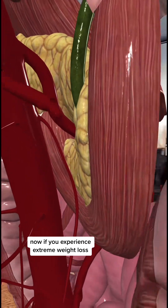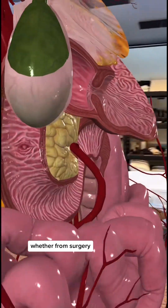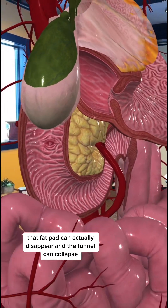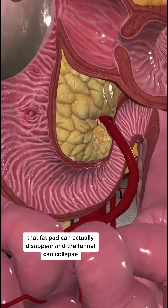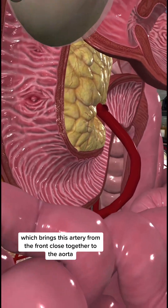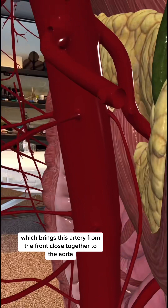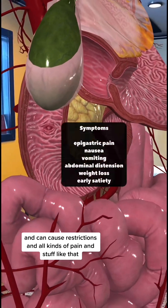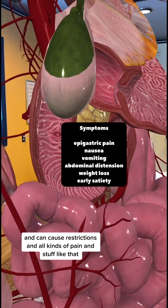Now if you experience extreme weight loss, whether from surgery, a pathology, or something like anorexia nervosa, that fat pad can actually disappear and the tunnel can collapse, which brings this artery from the front close together to the aorta. It actually pinches the duodenum off and can cause restrictions and all kinds of pain.